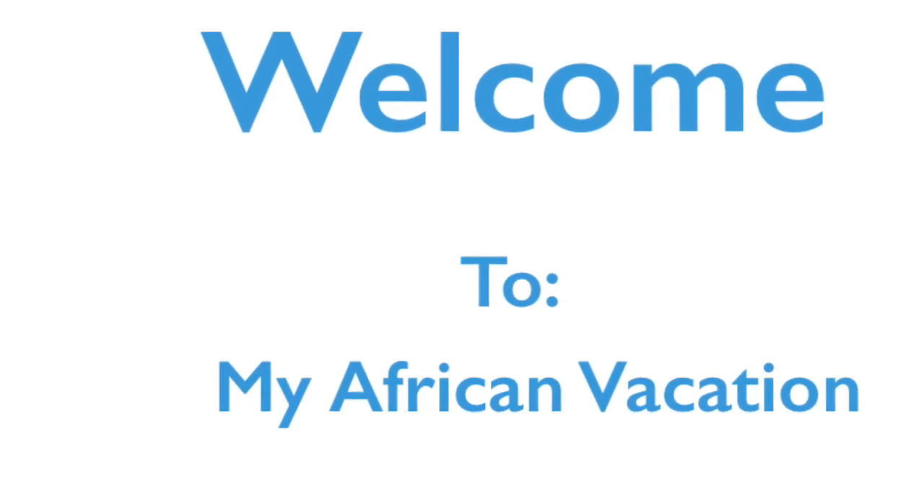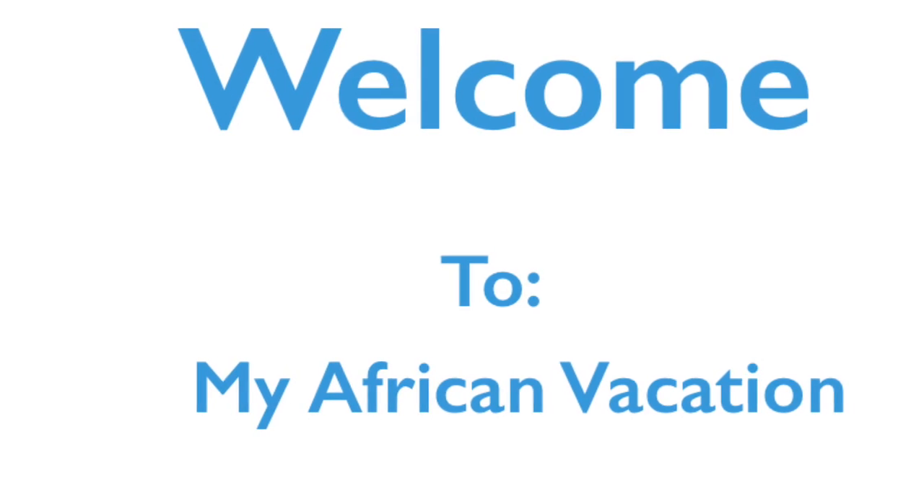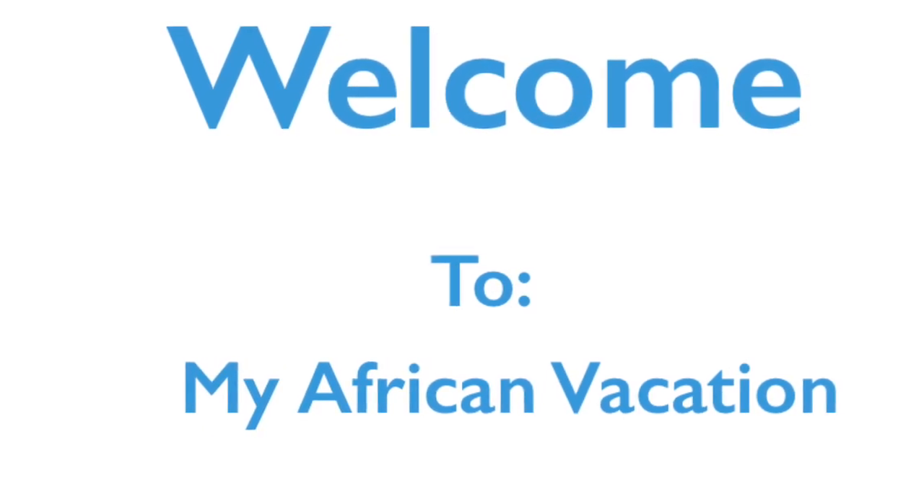Hello, my name is Vincent and I just got back from my awesome African vacation. I went to a lot of picturesque locations there, so let me tell you where I went.